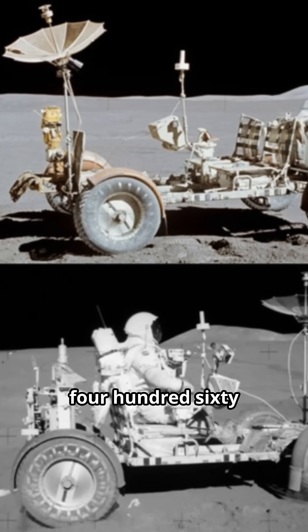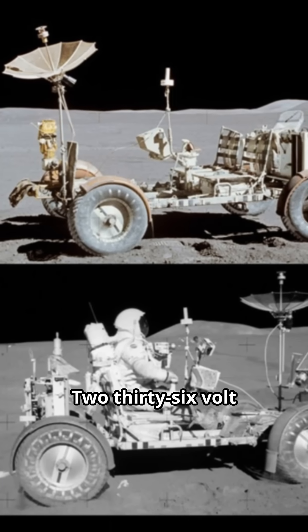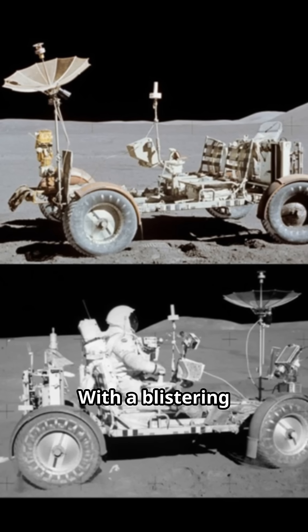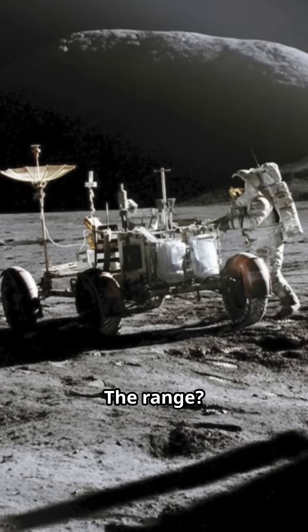The rover weighed 460 pounds on Earth, but only 77 pounds in lunar gravity. Two 36-volt silver-zinc batteries powered quarter-horsepower motors, with a top speed of 6 miles per hour. The range? 57 miles.